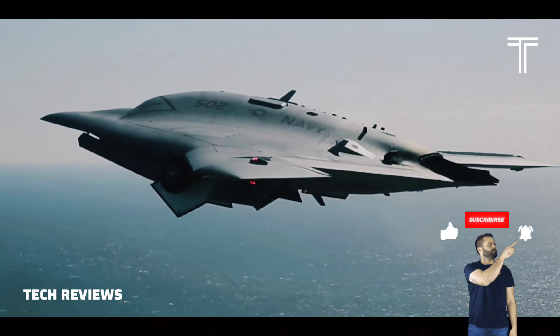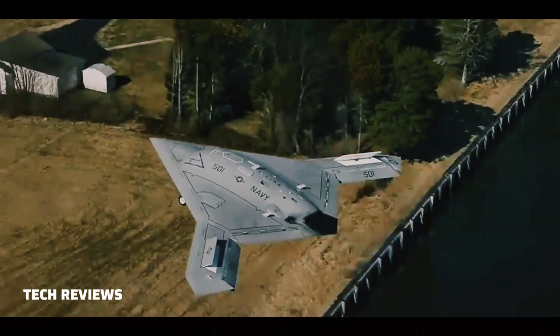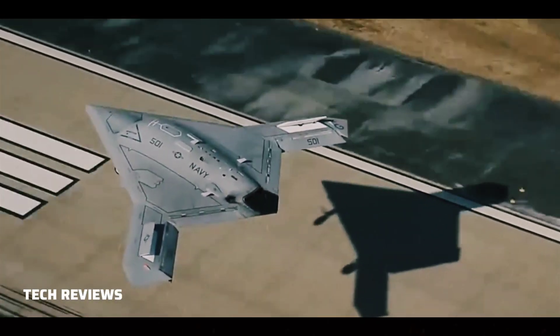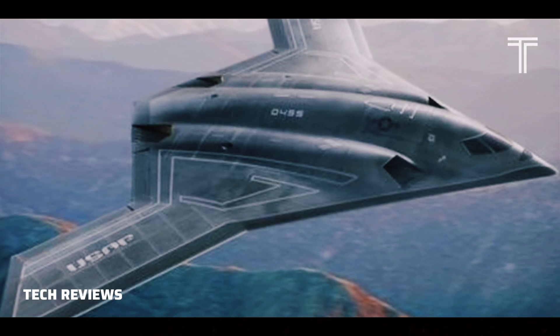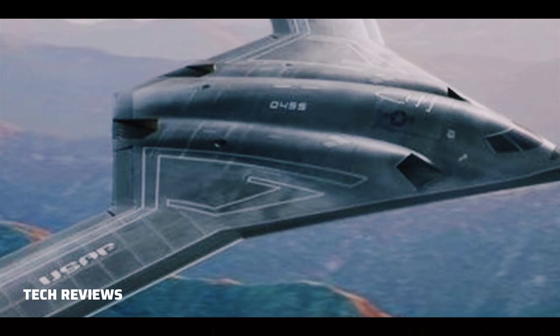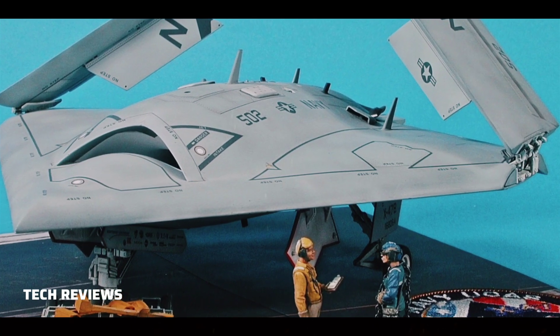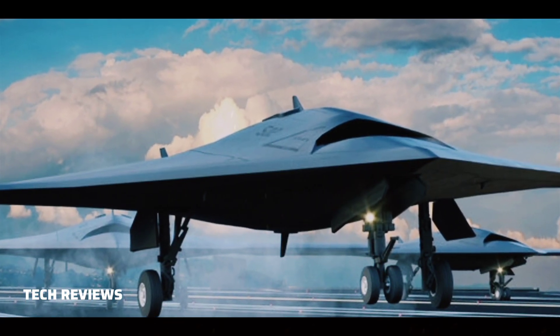Performance: range — 2,400 miles (3,900 kilometers / 2,100 nautical miles); service ceiling — 42,000 feet (12,800 meters); cruise speed — Mach 0.9, high subsonic. Armament: two weapon bays providing for up to 4,500 pounds (2,000 kilograms) of ordnance.